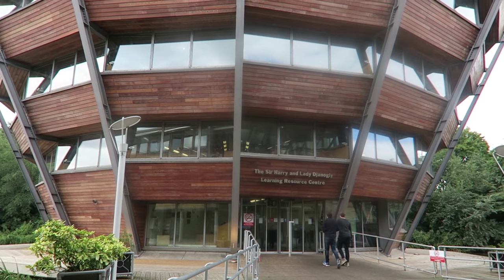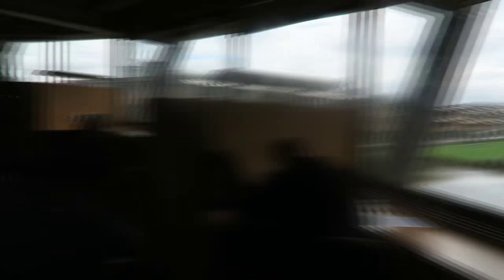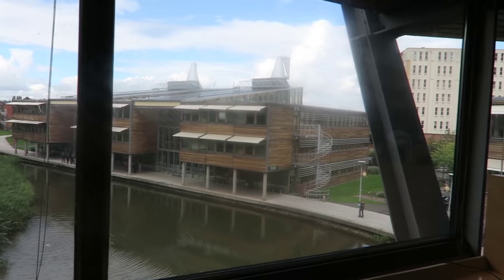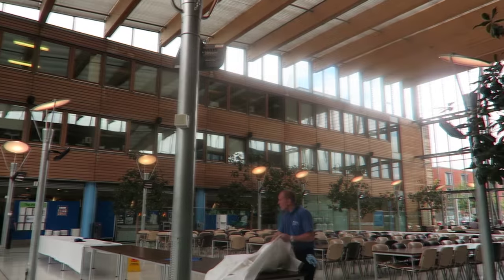The Sir Harry and Lady Janogli Learning Resource Centre is quite a spectacle. Once here you'll quickly notice the fascinating and beautiful architecture.